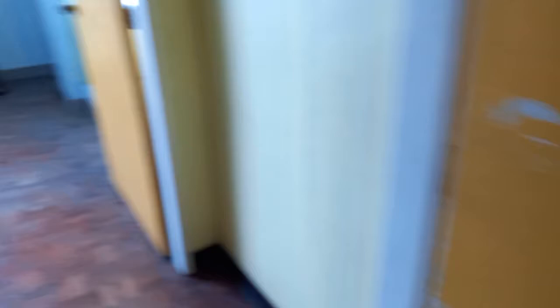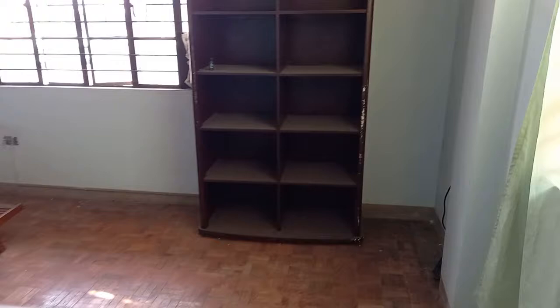This is the third room — the rooms are big with cabinets. And this is the fourth room, also big. All the stuff will be removed and the unit will be repainted.